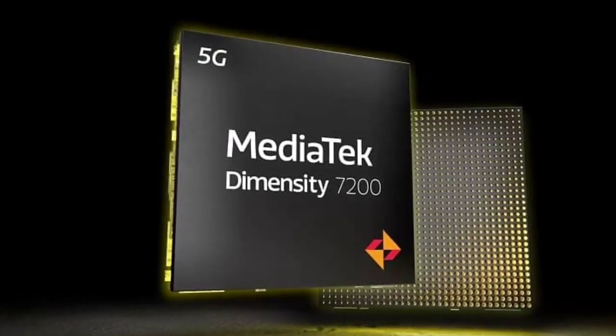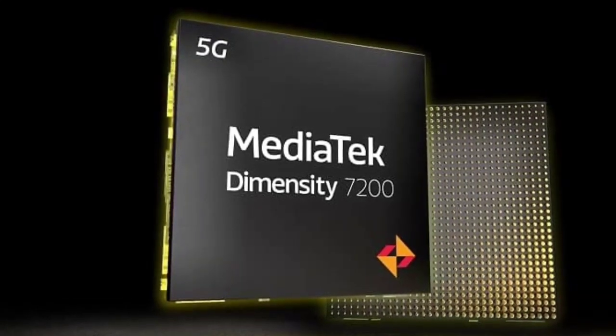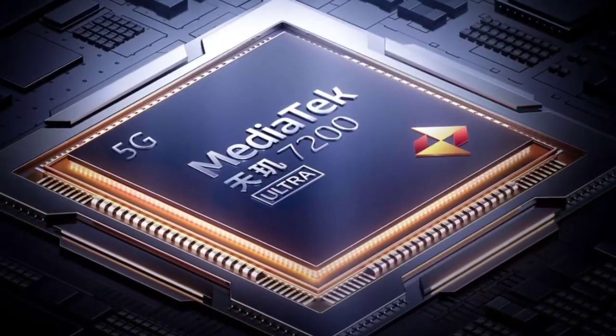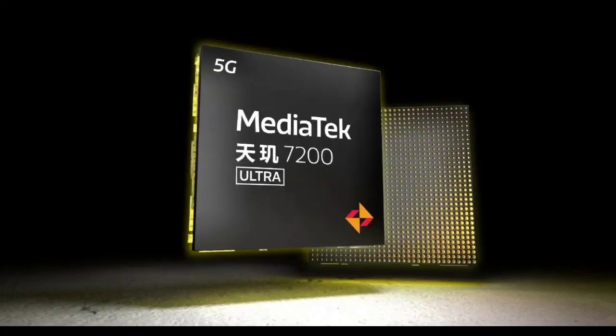The MediaTek Dimensity 7200 Ultra is also 5G compatible, with support for dual 5G standby, VoNR, and carrier aggregation. It also has a Hyper Engine 5.0 gaming engine for variable rendering, intelligent control, and more.